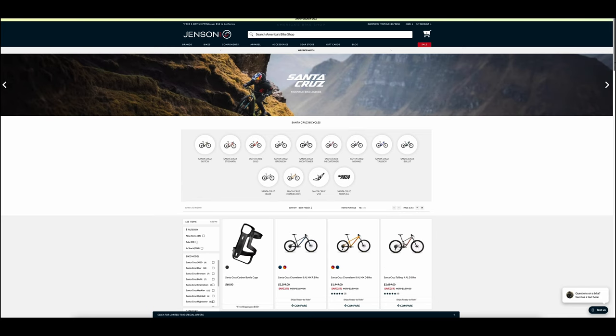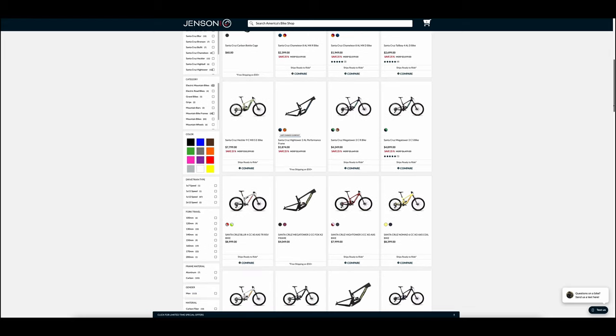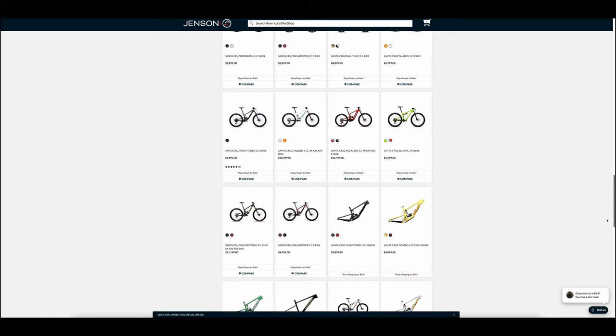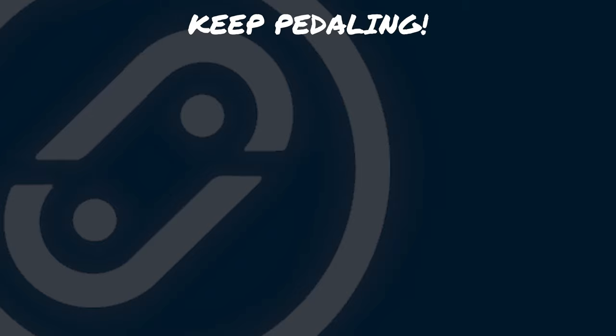We have many different Santa Cruz builds and frames in stock, ready to ship out today. If you have any questions about the 5010 or any other bike or component, reach out to our gear advisors — they're extremely knowledgeable and always here to help. Check out these videos of other bikes we have recently done reviews on if you're interested in more mountain bike content. Thanks for watching and keep pedaling!